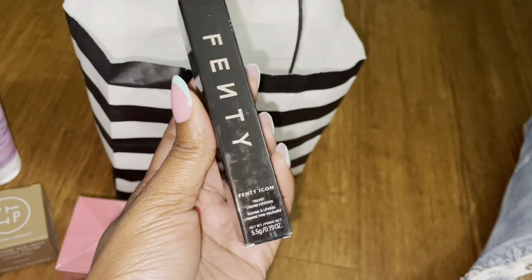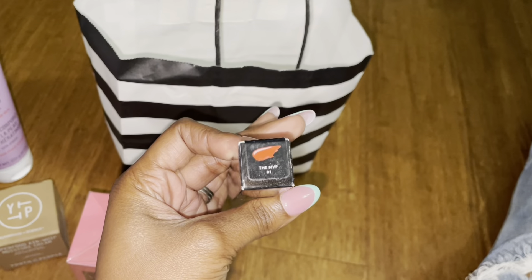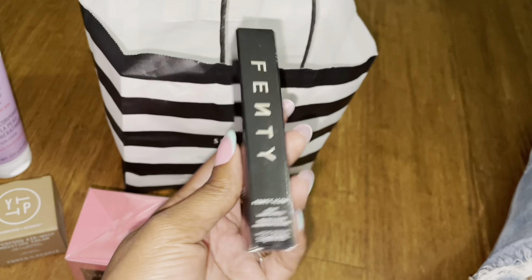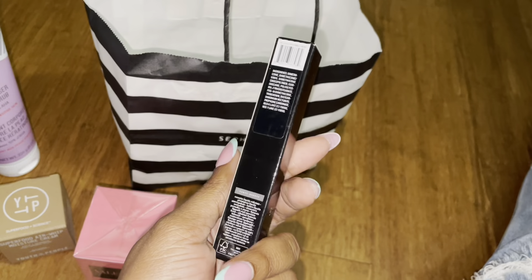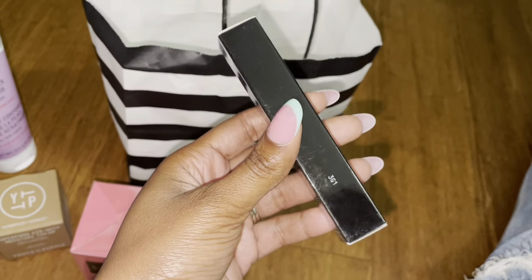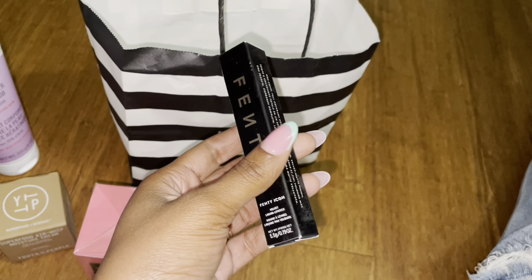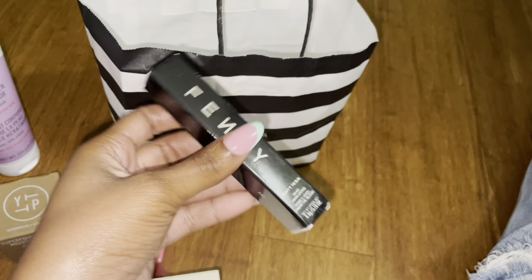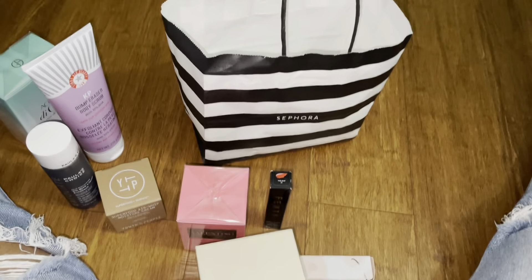This is the Fenty Icon Velvet Liquid Lipstick in MVP. I haven't tried this yet but I'm eager to — I think every girl should have a good red lipstick in her artillery. I got this one because it's Fenty so I'm expecting nothing but greatness. Look out for a full-on review, but I'm excited to try it and see what it looks like on my skin. And that basically is my haul from Sephora!